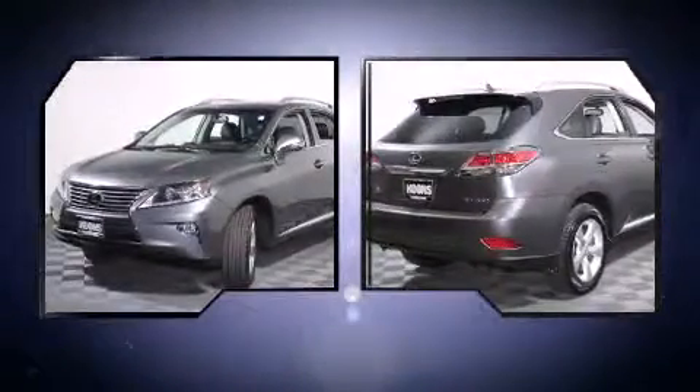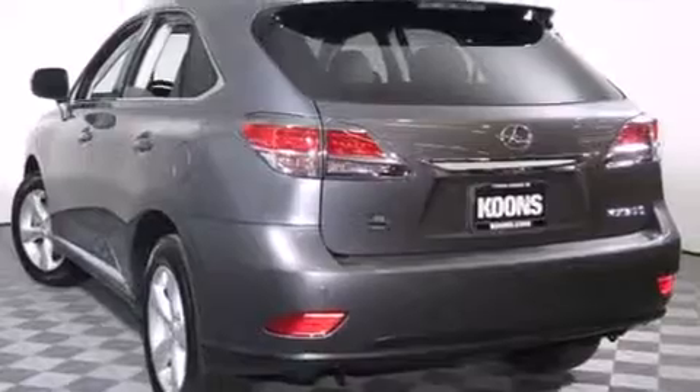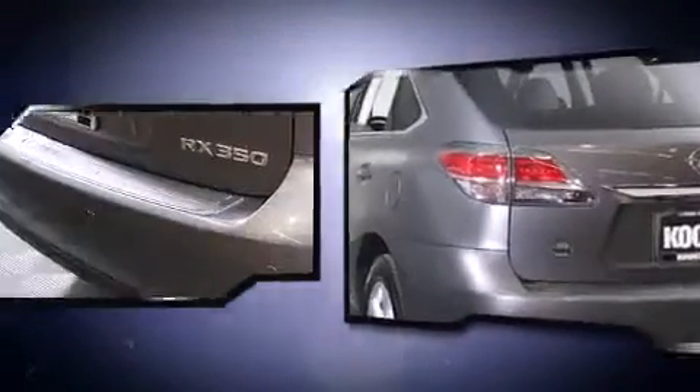A 3.5-liter V6 engine pairs with a sophisticated six-speed automatic transmission, and all-wheel drive keeps this model firmly attached to the road surface.